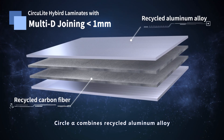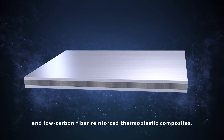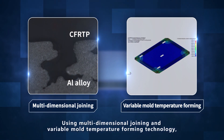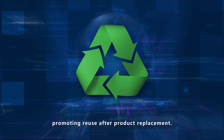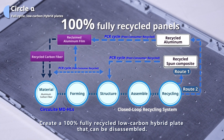Circle Alpha combines recycled aluminum alloy and low carbon fibre reinforced thermoplastic composites. Using multidimensional joining and variable mould temperature forming technology, heterogeneous materials can be closely bonded, and they are easier to dismantle for future recycling. There is no interface residue, promoting reuse after product replacement, creating a 100% fully recycled, low carbon hybrid plate that can be disassembled.